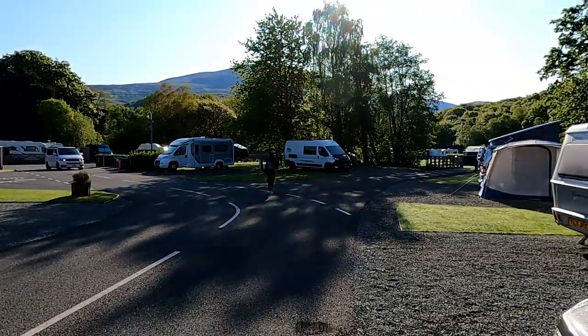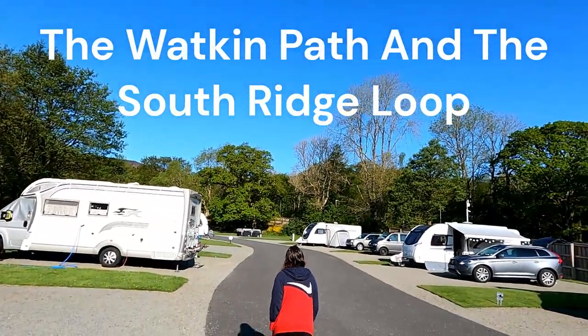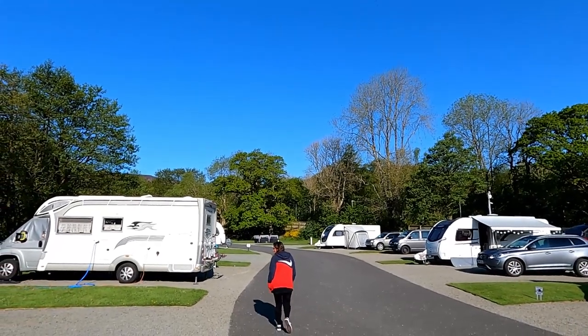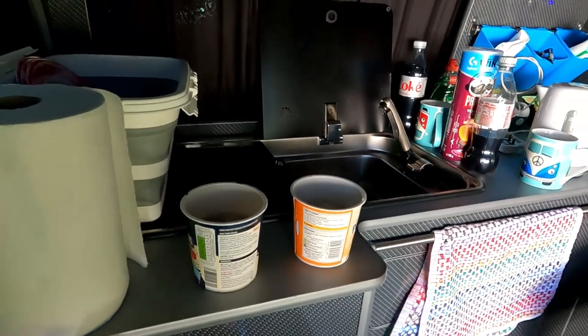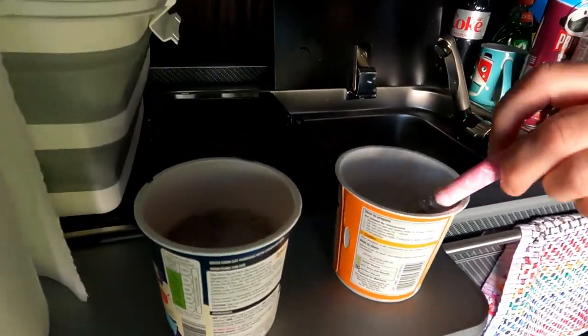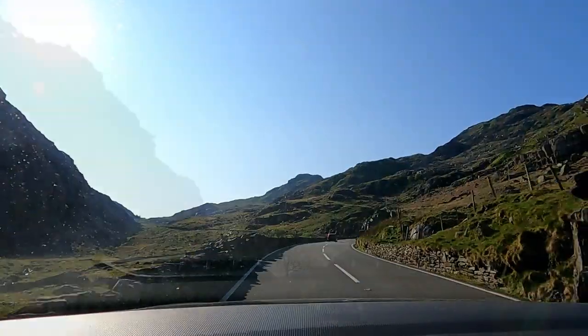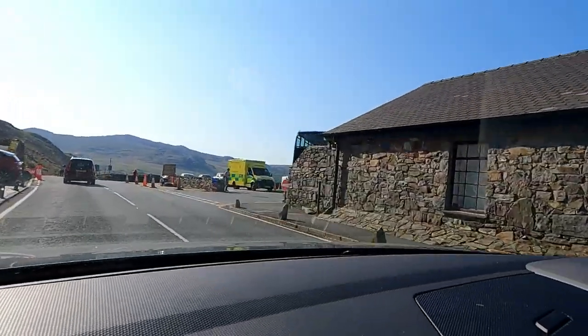Not a cloud in the sky. We left to have a nose around and I quickly got some porridge on the go, we ate that, and then we were on the road out of Llanberis up to Pen-y-Pass and then heading down to the start of the walking path.